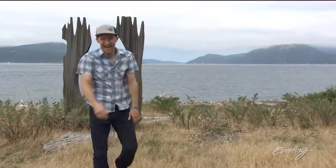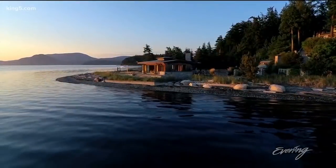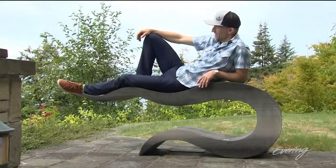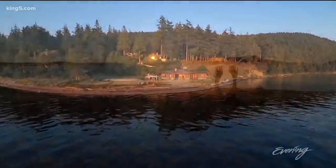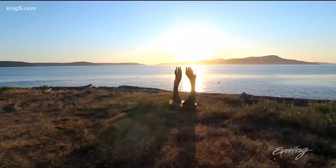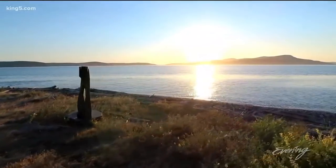This two and a half acres of private paradise on Blakely Island will take you away. It's a four-for-one deal — you get four structures. It's offered at just under 10 million dollars: $9.88 million.